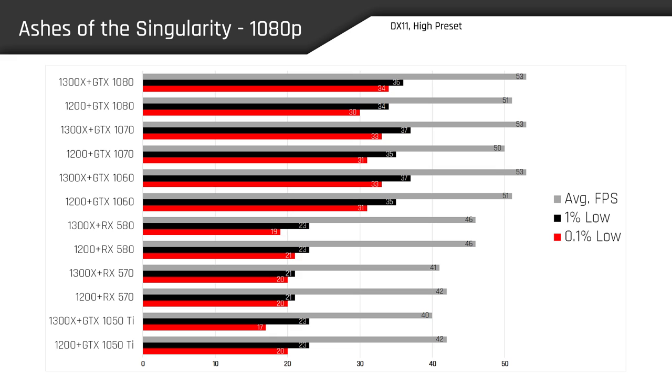Diving right in with Ashes of the Singularity, we can see our Ryzen 3 processors scale pretty nicely all the way up to the GTX 1060, at which point anything past that results in a massive CPU bottleneck and we pretty much don't get any additional performance, even though you're forking out quite a bit more cash for a GTX 1070 or 1080. Ryzen 3 pairs really nicely with the GTX 1060, giving us a 27% boost in average frame rates over the GTX 1050 Ti and the RX 570. There's virtually no performance difference between the 1200 and the 1300X when paired with the same GPUs.